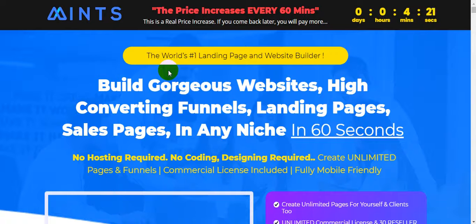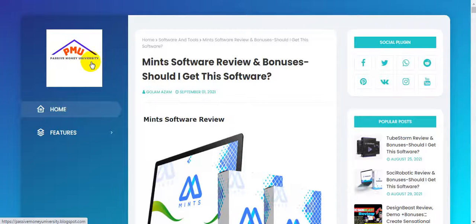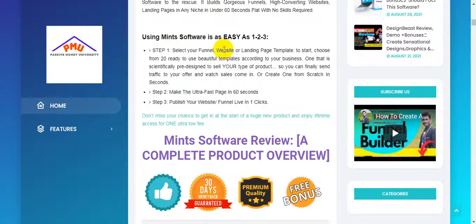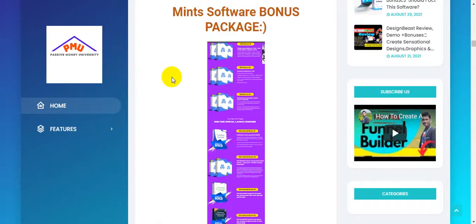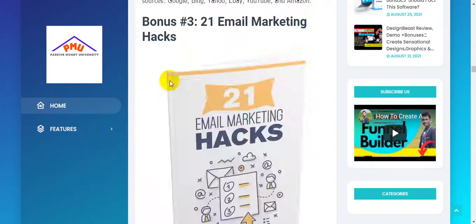I will give you $3,745 in bonuses. I'm going to show you a quick demo of exactly how this software called Mints works. I'm jumping over to my blog, Passive Money University, where I wrote the full review about this software. There's a lot of information there — what Mints software is all about, how it works in three simple steps, a complete overview, a 90-day money-back guarantee, pricing, and the exclusive $3,745 bonus package that I will give you totally free.